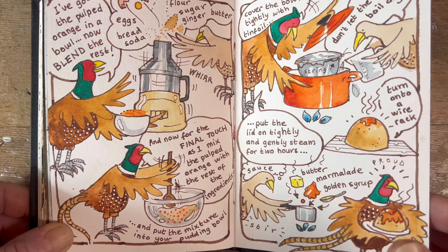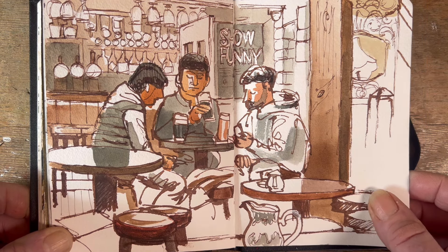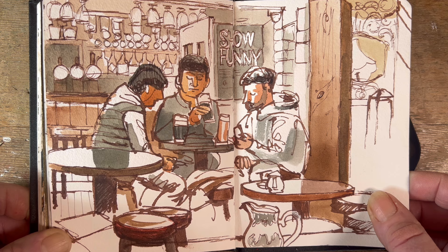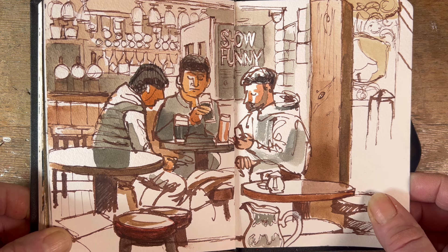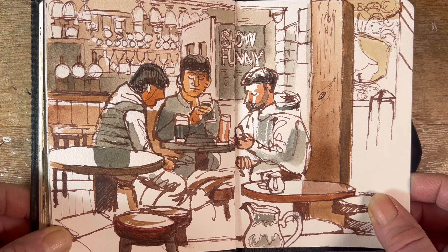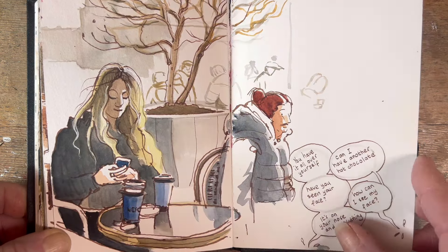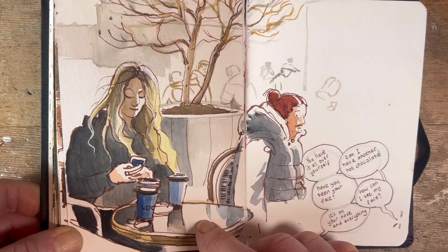This is done with Urban Sketchers Galway in the King's Head pub in Galway City — one of the first nice afternoons we had after the depths of winter. And coming to the end of this little book now.